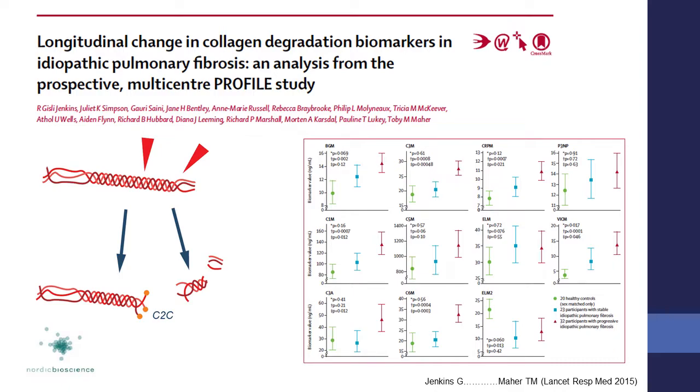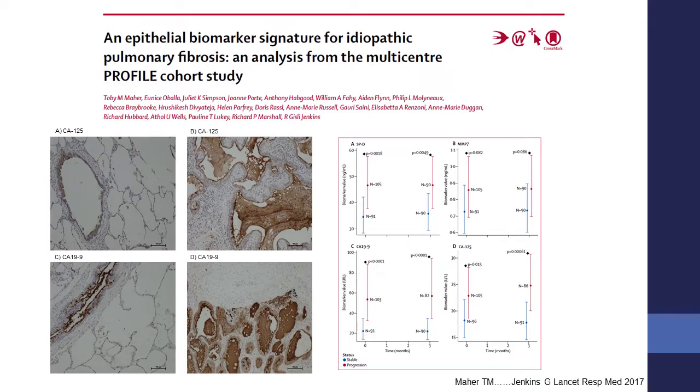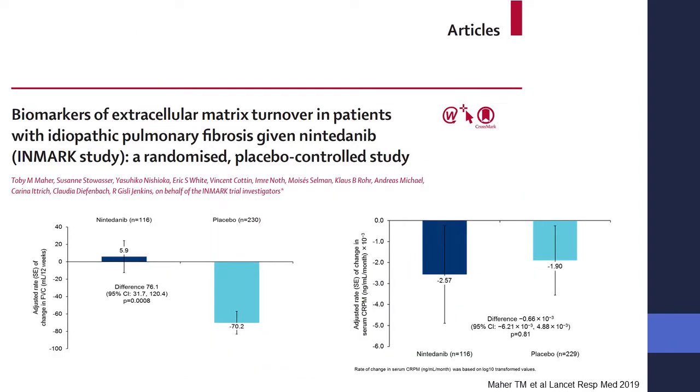We've done quite a lot of work with a small company called Nordic Bioscience where we've looked at markers of collagen degradation and been able to show a relationship between those and disease progression. We've also, working again with Nordic, looked at markers of collagen synthesis and shown that you can map disease progression by measuring these markers of collagen turnover in the blood. We've also looked at epithelial damage markers and again we can find markers that map with disease progression, and we've then tried to take this on and apply it practically.